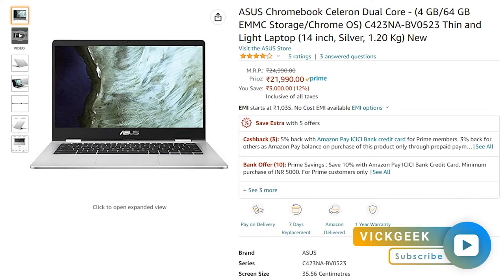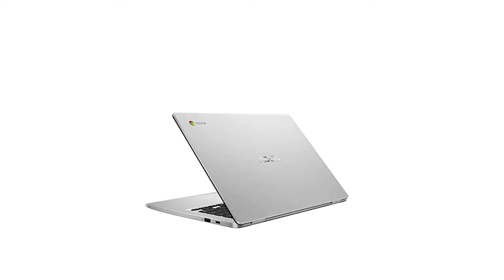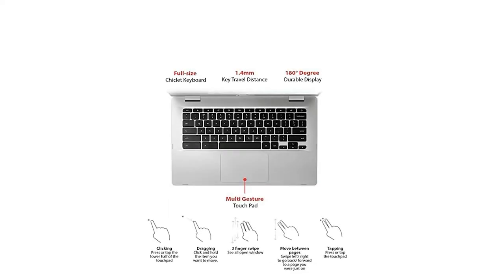The second bonus option is from ASUS — again a Chromebook with an Intel Celeron dual-core processor. It also has a 180-degree durable 14-inch display, weighs just 1.2 kilograms, and is priced very reasonably at 21,500 rupees. If you're looking for a Chromebook to perform basic tasks with good configuration at a portable price, this ASUS laptop is a great choice.